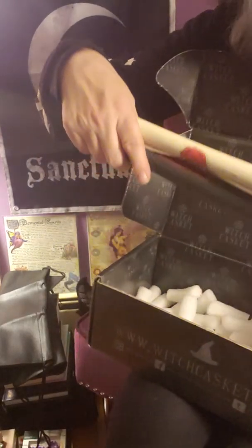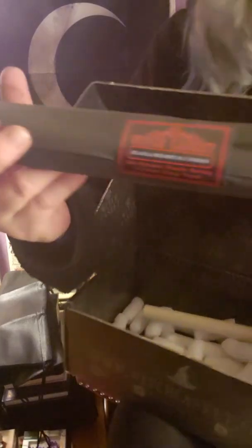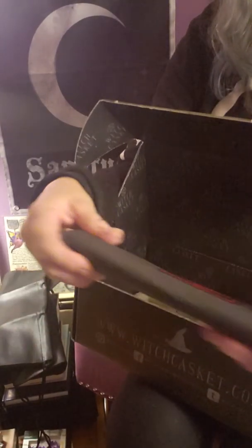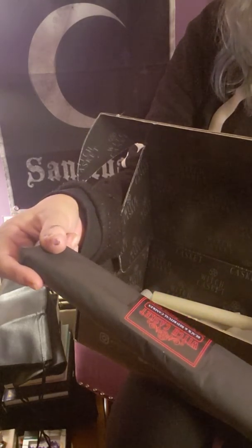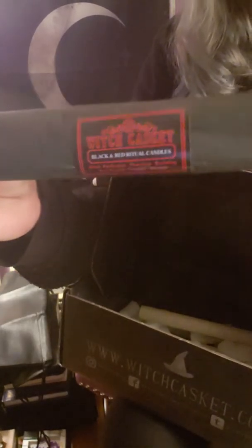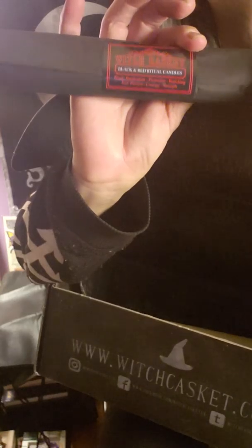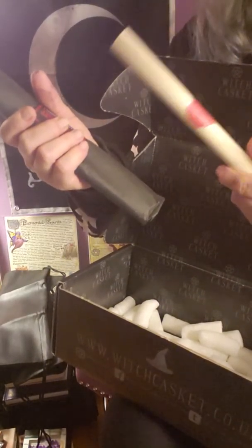We still have two items in this lovely box. One is a scroll, and the other is the black and red ritual candles. Black is for purification, protection, and banishing, while red is for passion, courage, and strength.